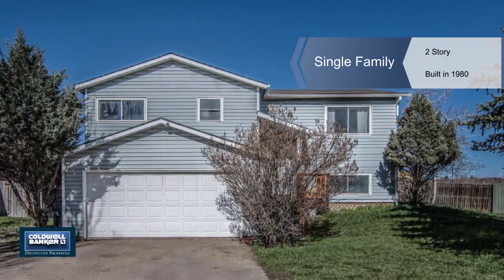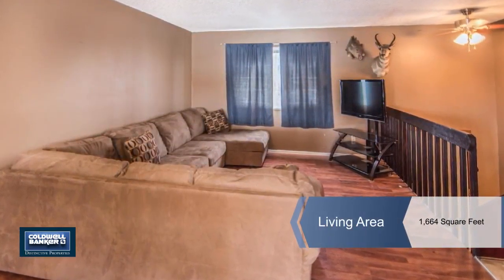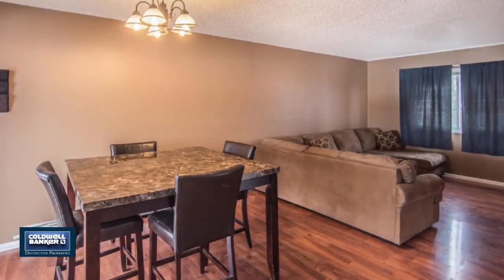You'll want to put this home on your must-see list. This is a two-story floor plan with three bedrooms, a full bath and a three-quarter bath, along with a two-car garage and a carport.